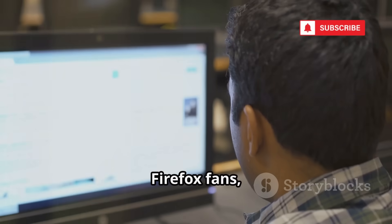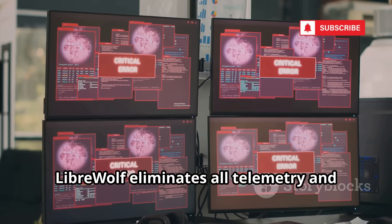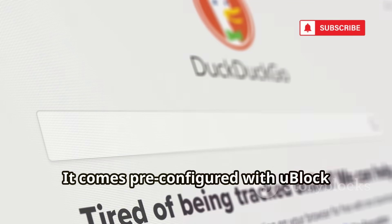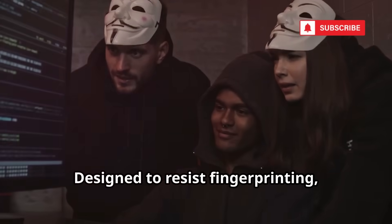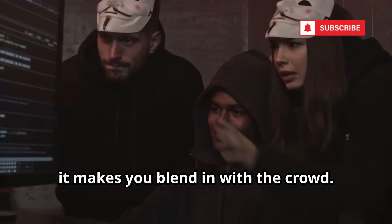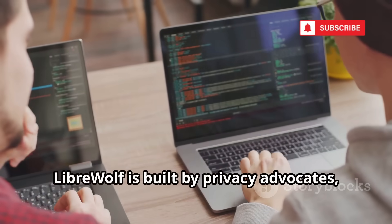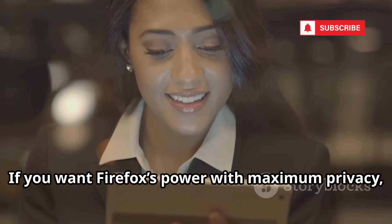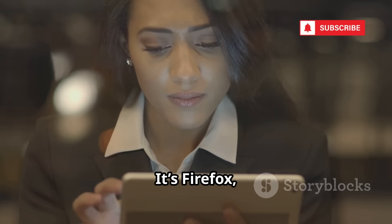Firefox fans, meet Librewolf — a hardened, community-driven version of Firefox. Librewolf eliminates all telemetry and aggressive data collection. It comes pre-configured with uBlock Origin and wipes cookies and data every session. Designed to resist fingerprinting, it makes you blend in with the crowd. Open source and transparent, Librewolf is built by privacy advocates, not corporations — no Pocket, no sponsored shortcuts, no phoning home. If you want Firefox's power with maximum privacy, Librewolf is your browser. It's Firefox, unleashed.